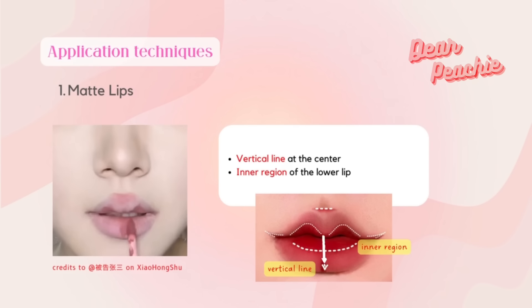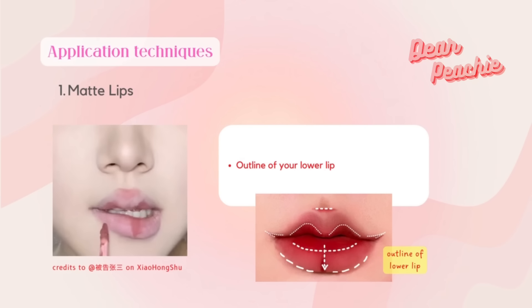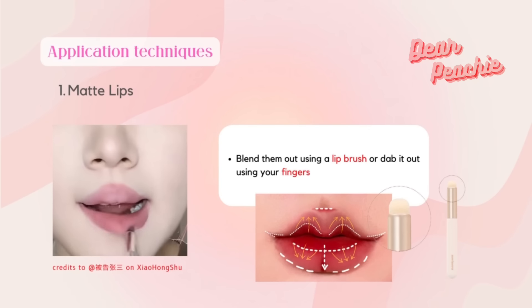Apply lip matte to the inner region of the lower lip and add a vertical line at the center of it. Next, fill in according to the outline of your lower lip to make it look rounder and bigger. Lastly, add a tiny bit of product at the lower end of your philtrum. Blend them out using a lip brush, or you can just dab it out using your fingers.